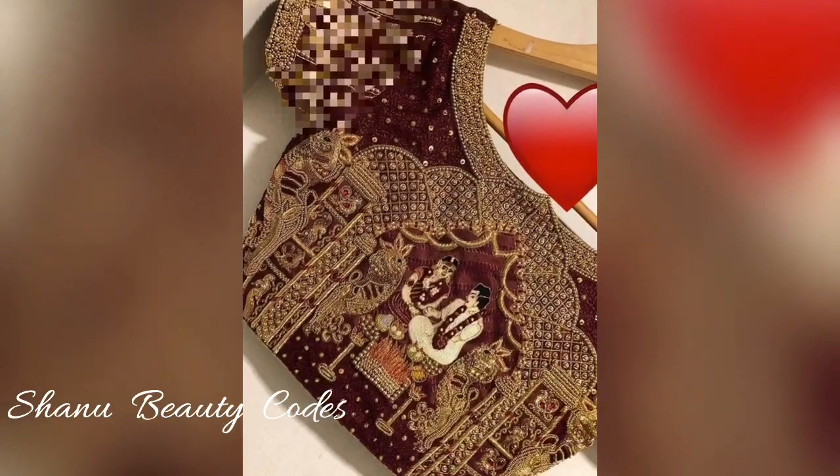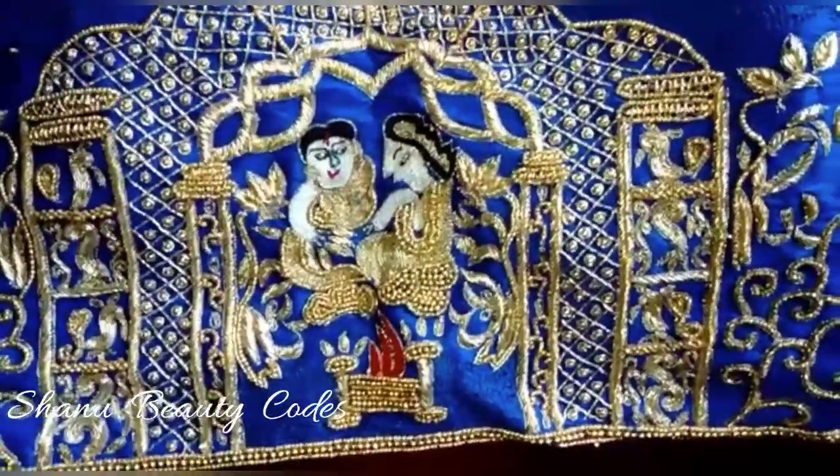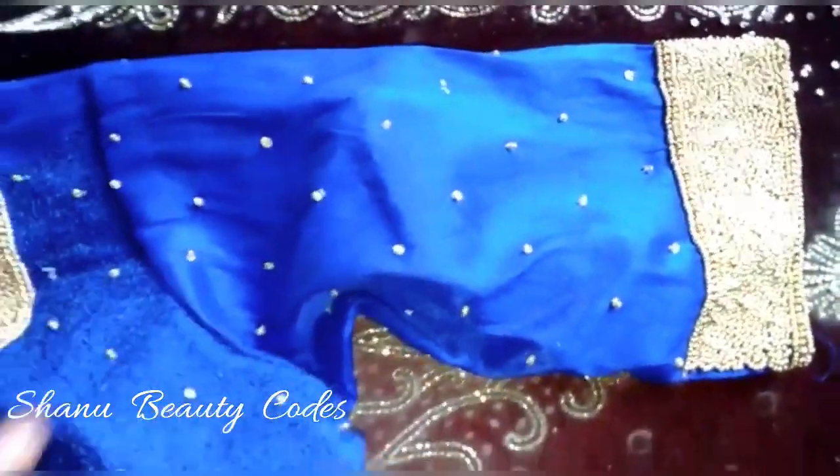Hello everyone, welcome back to my channel Chanobity Coats. I'm going to tell you about blouse designs — you can buy this entire collection. I'm going to shoot this unit and these are the real shoot so you can see how the blouse is done.